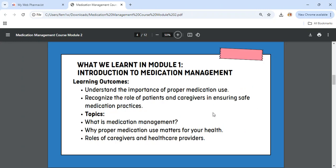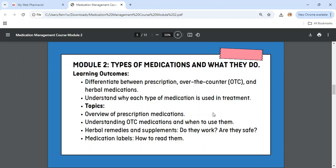What did we learn in Module 1? Module 1 was the introduction to medication management. The topics covered were what is medication management, why proper medication use matters for your health, and the roles of caregivers and healthcare providers. You can see Module 1 in the school classroom — I'll tell you more about that later.